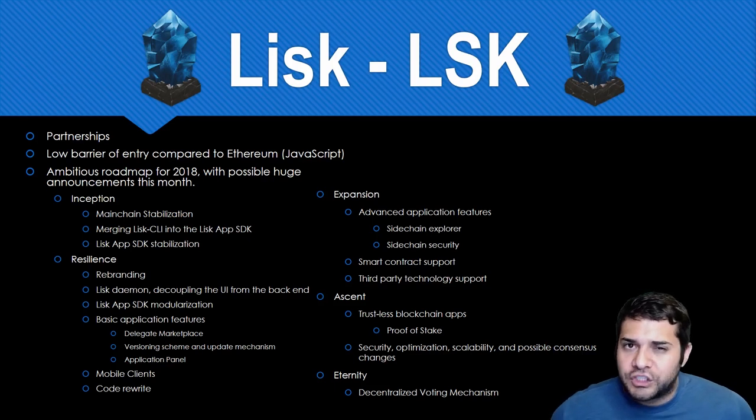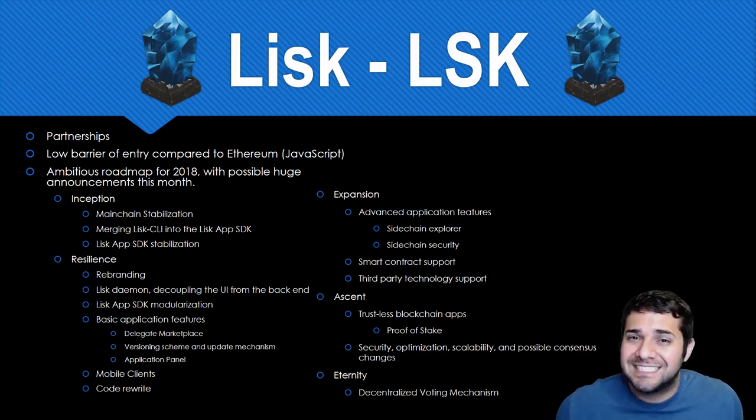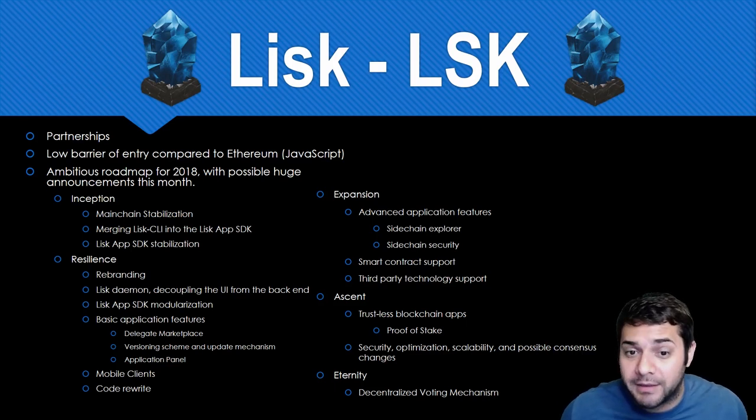So the real question is, is Lisk the top coin for 2018? Let me know what you think in the comments.